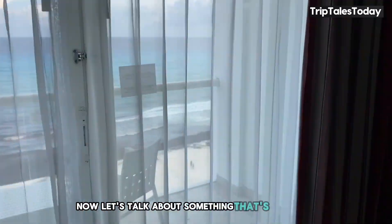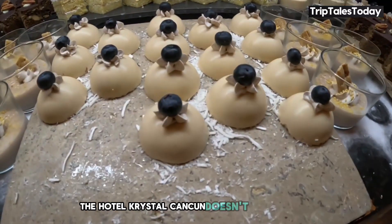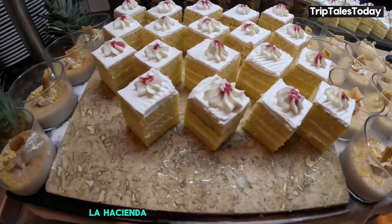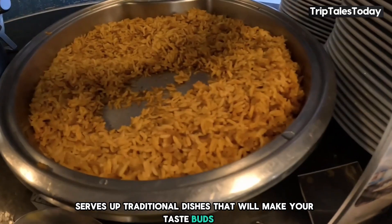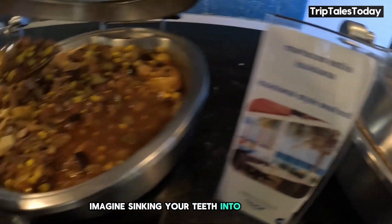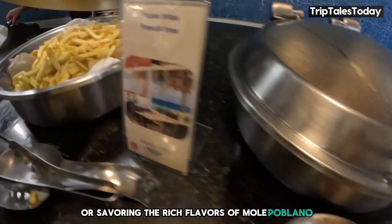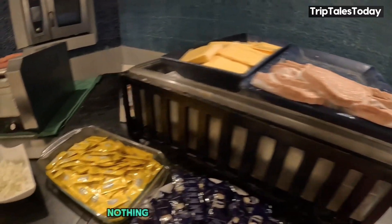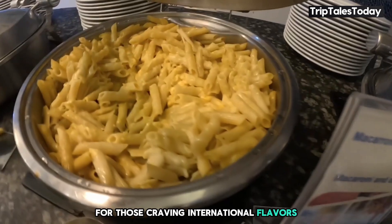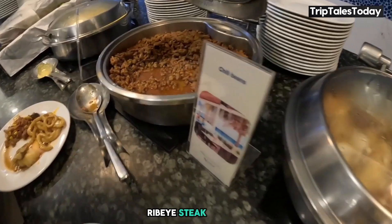Now let's talk about food and drinks. Hotel Crystal Cancun doesn't disappoint. La Hacienda, the hotel's Mexican restaurant, serves up traditional dishes that'll make your taste buds do the salsa. Imagine a perfectly prepared taco al pastor or the rich flavors of mole poblano. If you're lucky enough to be there on a Friday, you might catch a live mariachi performance. For those craving international flavors, the grill offers a variety of dishes with a focus on perfectly grilled meats — ribeye steak, anyone?